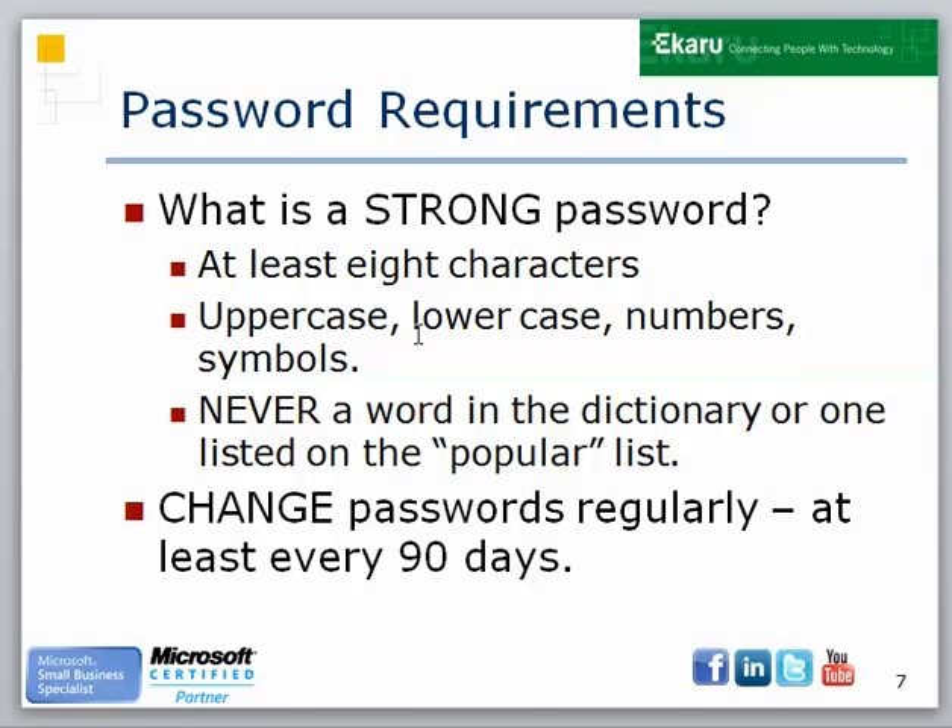So what's a strong password? At least eight characters. You should have uppercase characters, lowercase characters, numbers, and symbols. Never a word in the dictionary and never one that you see on one of those most popular lists that gets revealed every once in a while. And also, very importantly, change your passwords regularly — at least every 90 days.